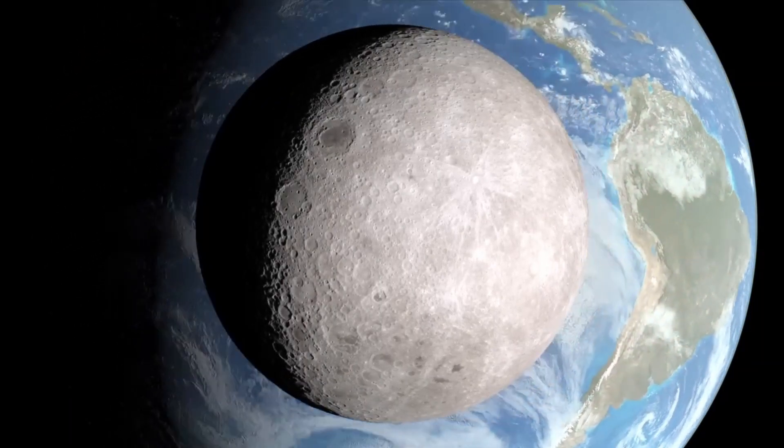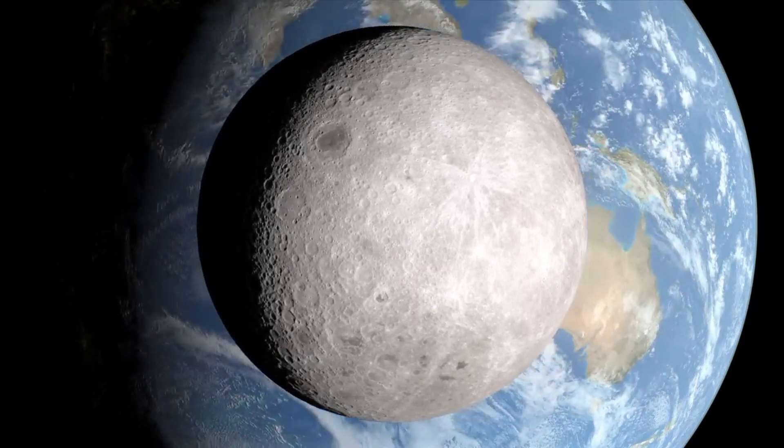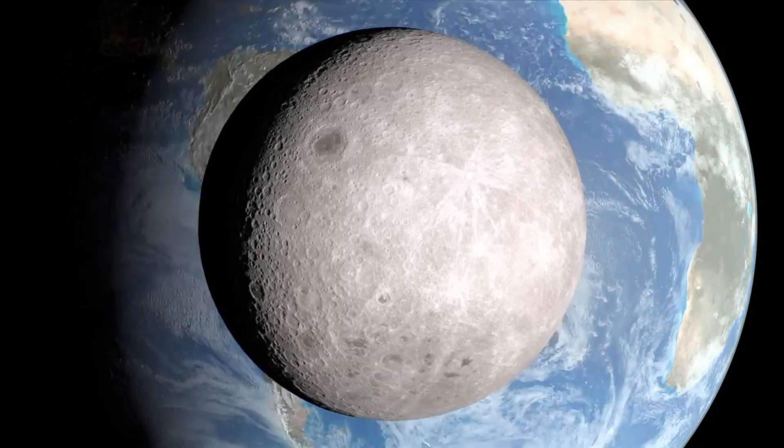The far side of the Moon has fewer of the smooth, dark spots, called maria, that cover the side that faces Earth. Instead, the far side is covered with craters of all sizes.